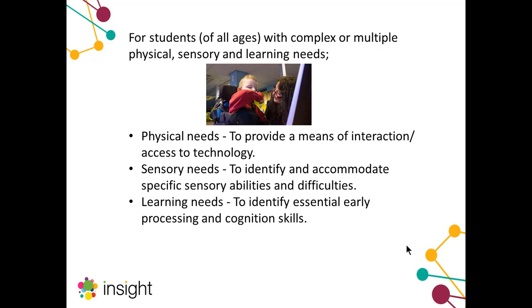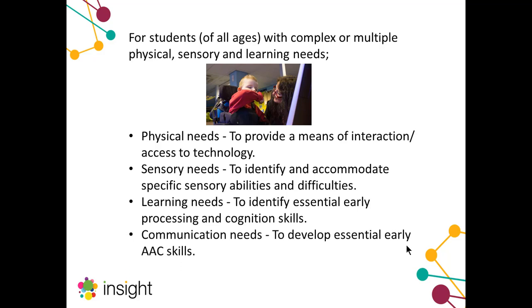A great deal of students also had a degree of learning difficulty or intellectual impairment. The main area of difficulty for teachers was identifying what stage of learning each student was at and being able to look in more detail and with more precision at early processing and cognition skills. Virtually all of the students we met were non-verbal and would rely on an alternative form of communication for the rest of their lives. These students were using devices like Big Macs and single message communication aids, but these tools were not felt to meet the whole communication needs of these students, and there was a real struggle moving on to more robust vocabularies.